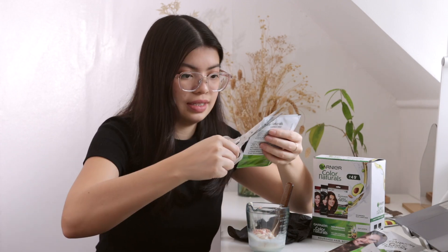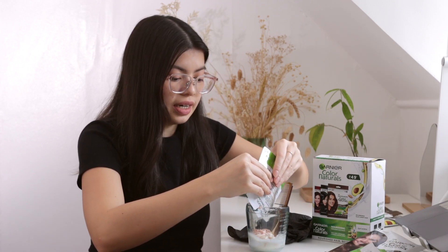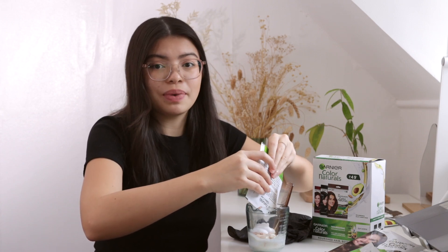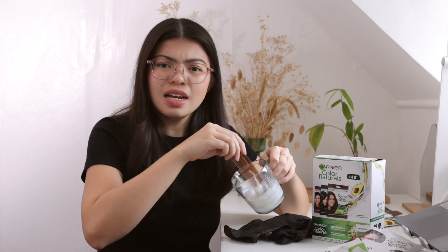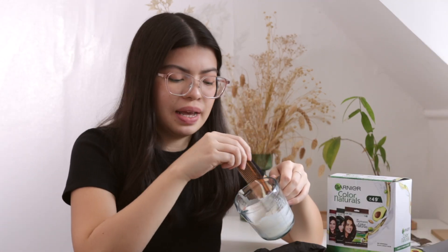It actually looks like conditioner. I chose the Garnier 7.3 golden brown hair color because I wanted my hair to be a bit lighter than it is now since it's pretty dark. There's actually no bad smell — you know when you go to the salon it's usually stinky, but this one doesn't really have a strong smell.